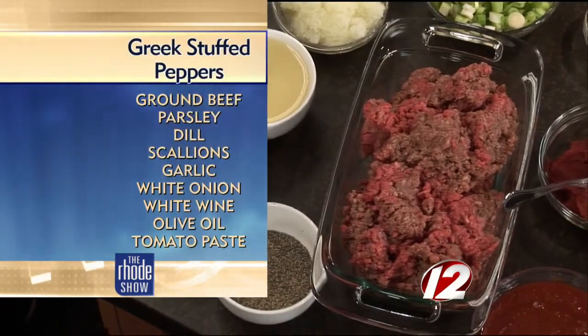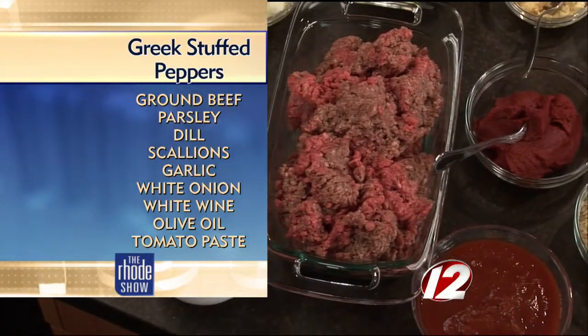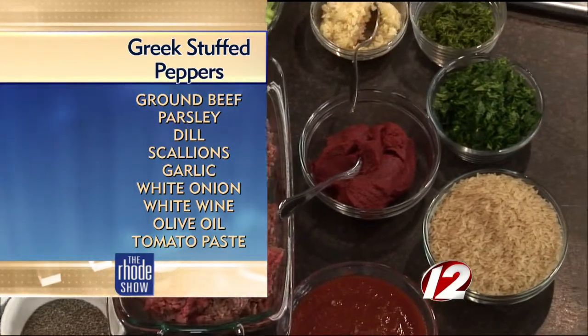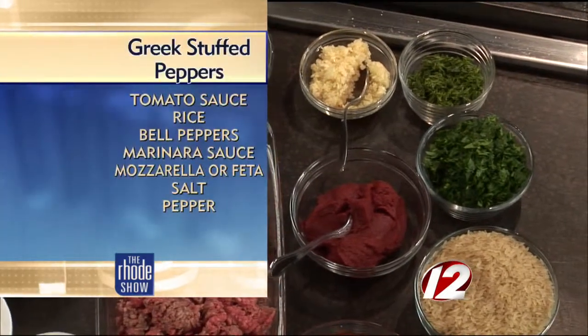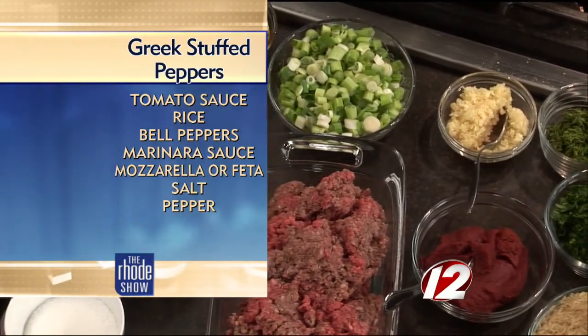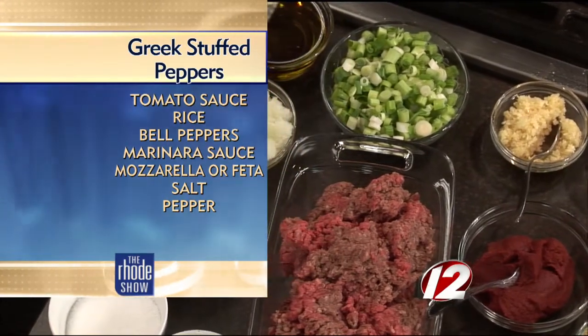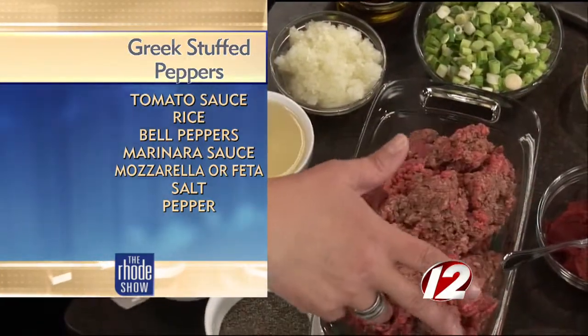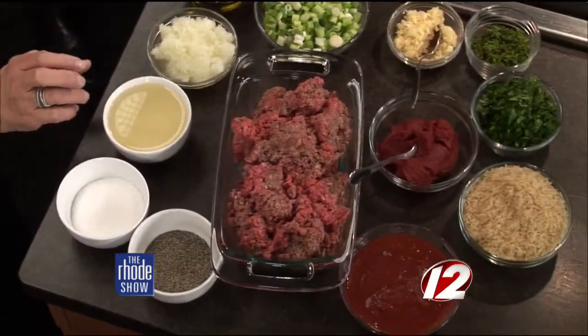Today we're going to make Greek stuffed peppers. We need some good olive oil — don't buy junk, buy the real deal. Imported olive oil; it doesn't matter from which country as long as it's imported. I have chopped onion, freshly chopped scallions, garlic, dill, parsley, tomato sauce, tomato paste, rice, ground beef, and good white wine. And then I have the peppers.